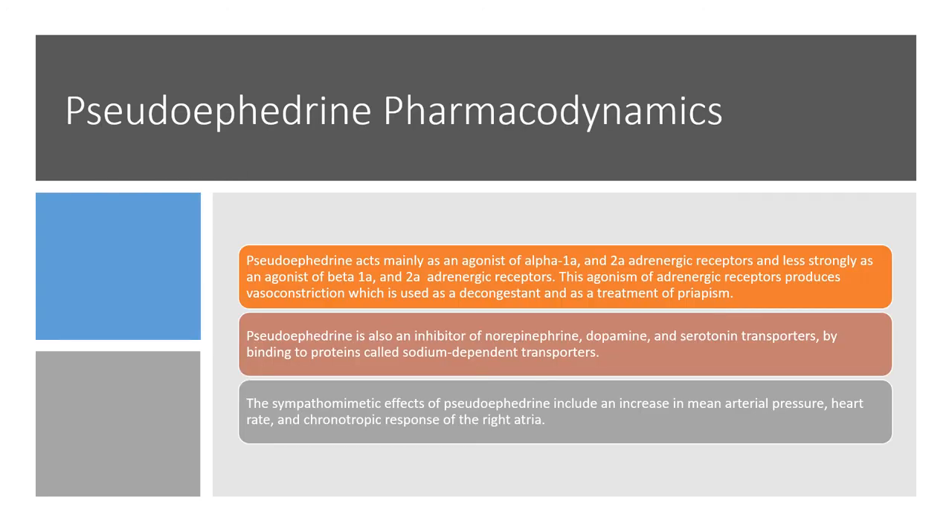For pharmacodynamics — the body's biological response to the drugs — pseudoephedrine acts mainly as an agonist of the alpha-1a and 2a adrenergic receptors, and less strongly as an agonist of the beta-1a and 2a adrenergic receptors. These adrenergic receptors produce vasoconstriction, which is used for decongestion and treatment of symptoms. Pseudoephedrine is also an inhibitor of norepinephrine, dopamine, and serotonin transporters by binding to sodium-dependent transporter proteins. The sympathomimetic effects of pseudoephedrine increase mean arterial pressure, heart rate, and chronotropic response of the right atria.